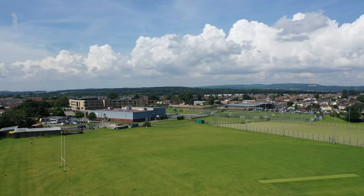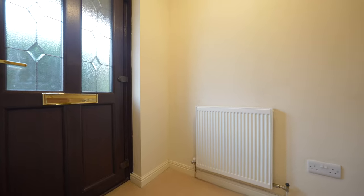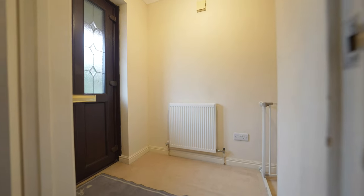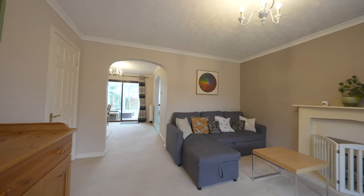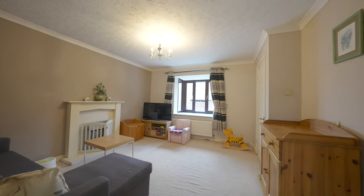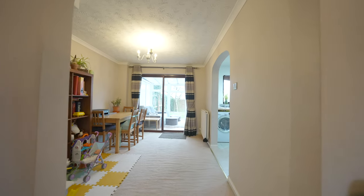The property is being sold with the full benefit of no upper chain. This three-bedroom semi-detached property offers a traditional layout and is entered via the front entrance door, which gives access to a reception area with stairs leading to the first floor. A good-sized living room has a front-facing window, ample space for furniture, and a useful understair storage cupboard and archway giving access to the dining room.